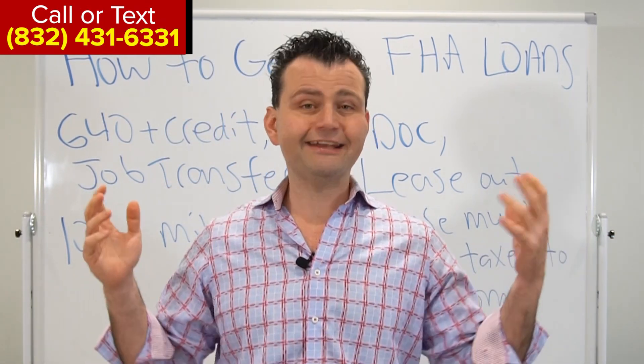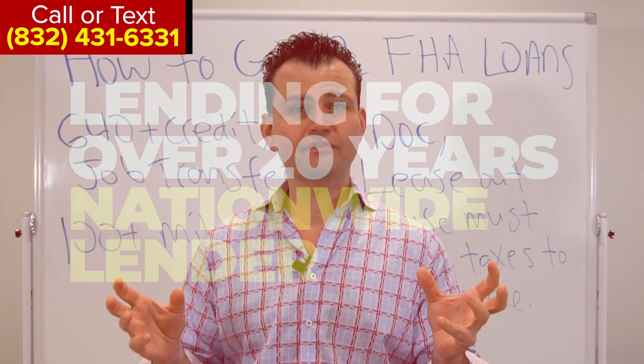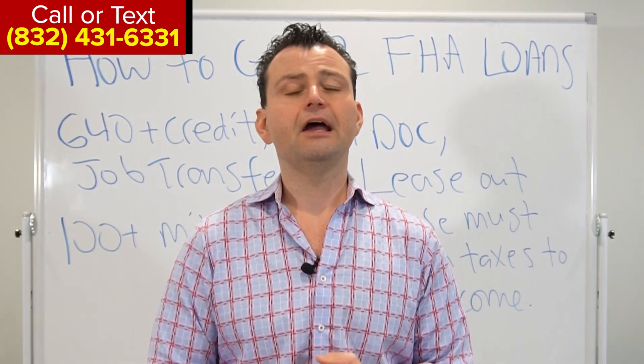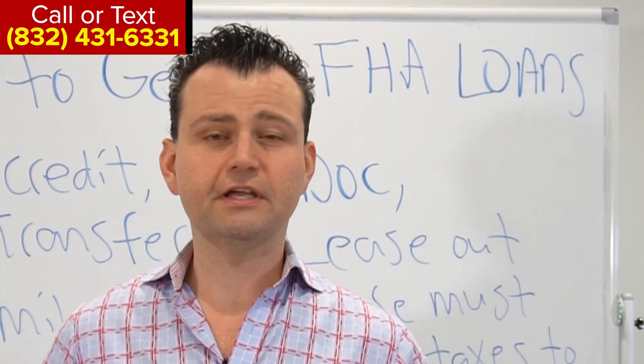Remember, we are a nationwide lender. You can call or text us at 832-431-6331. That's where America goes for funding. For almost nearly 20 years, we've been proudly serving America, helping tens of thousands of people with their residential and commercial mortgage needs.